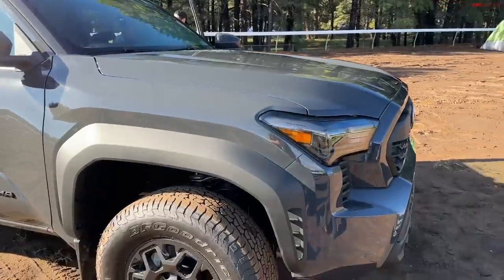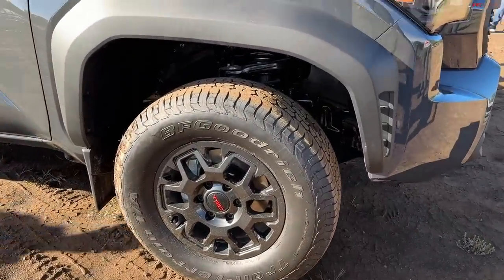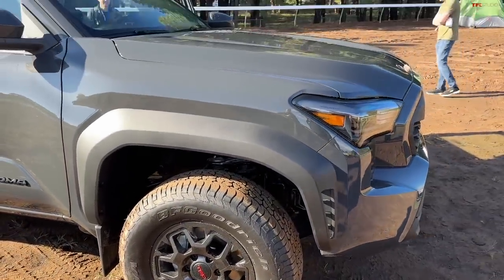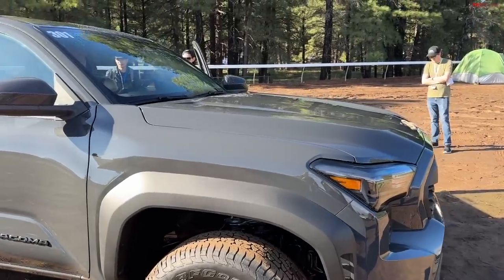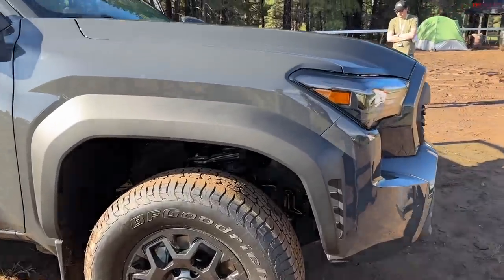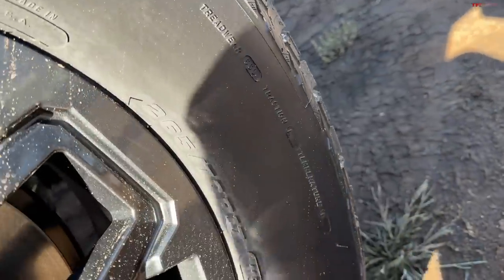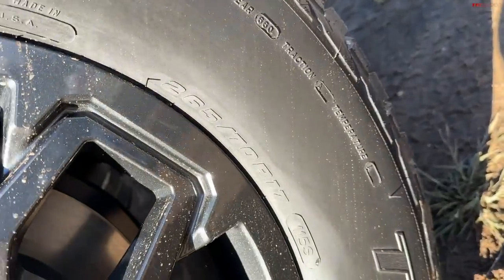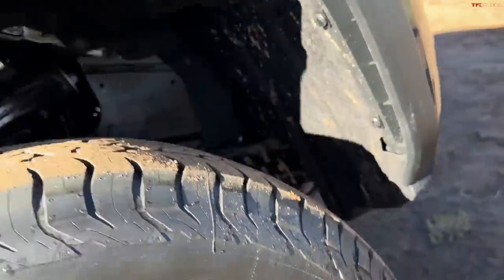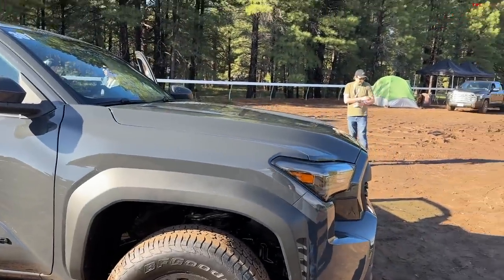Notice the front end — right out of the factory, that is actually a little bit of a lift. It's a two-wheel drive truck still, but it does have ground clearance. The tires are technically 265/70/R17s — they call them 32s, but they're almost a 32. It's a BF Goodrich Trail Terrain.